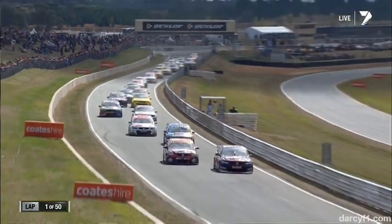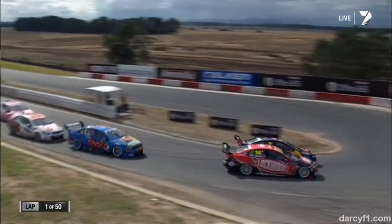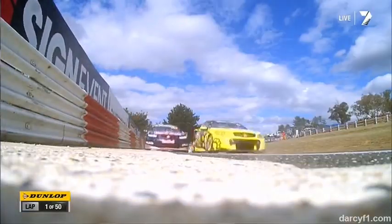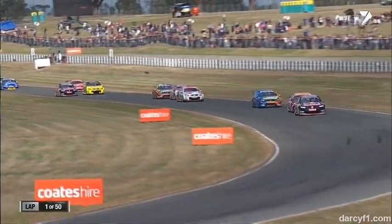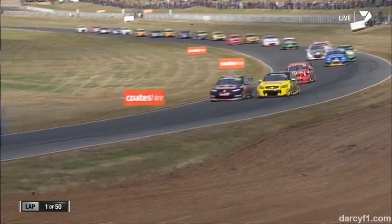Van Gisbergen there in the bright yellow VIP Pet Foods car, aggressive through turn three. This is the hairpin — fourth. Slowest corner we've got in the championship, down to 50 k's an hour. On exit, down this super-quick back straight, down to turn six — 270 k's on approach.